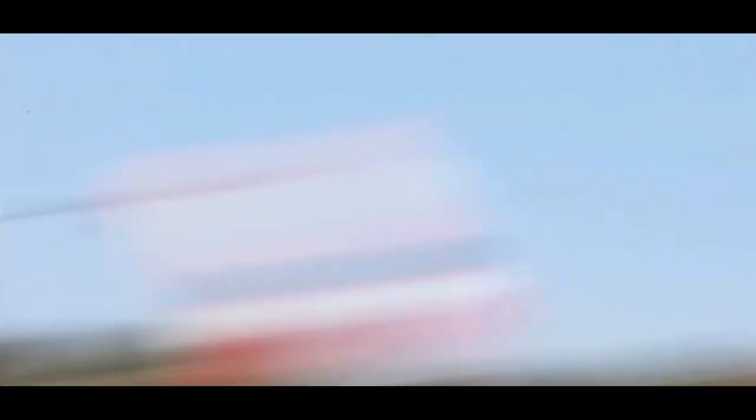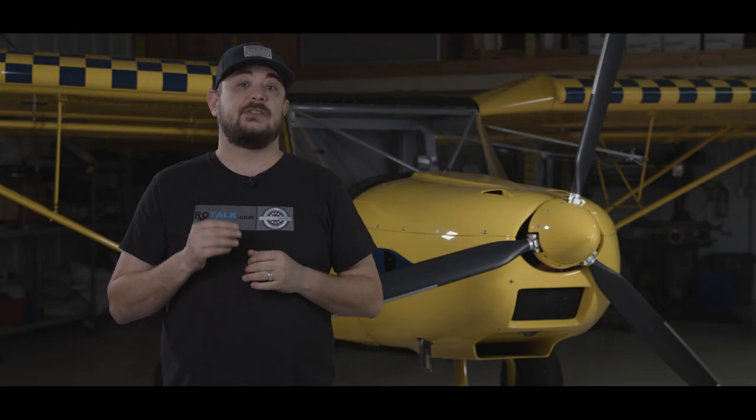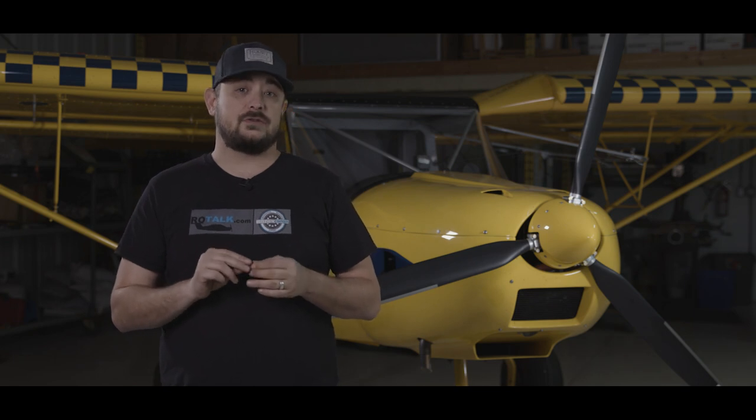A new wing structure was developed and the load test was performed following the CS-VLA criteria. Flying Legend now offers two aircraft: the Tucano R Experimental with retractable landing gear and a constant speed propeller, or an LSA version with fixed gear and a fixed pitch propeller called the Tucano SLSA. They have several kits available and a vast dealer network. Both versions of the aircraft can be fitted with the Rotax 915 141 horsepower turbocharged engine. If you want to learn more, you can check them out at FlyingLegend.it.